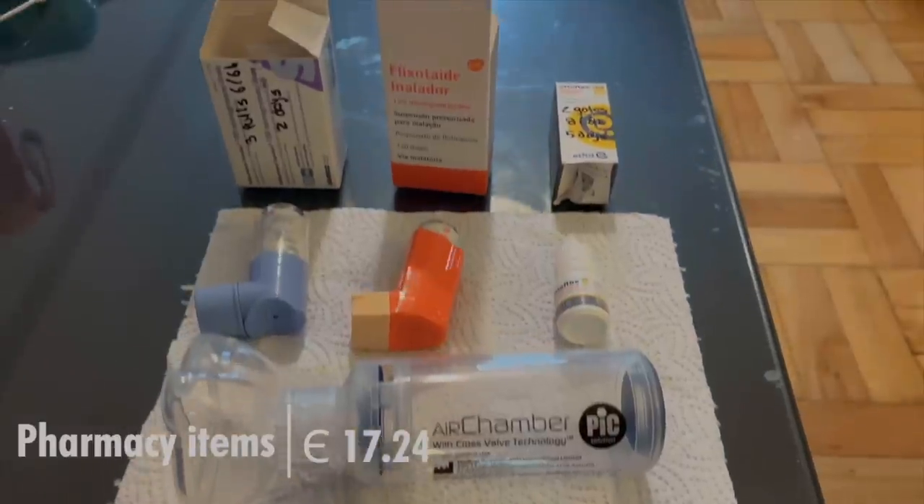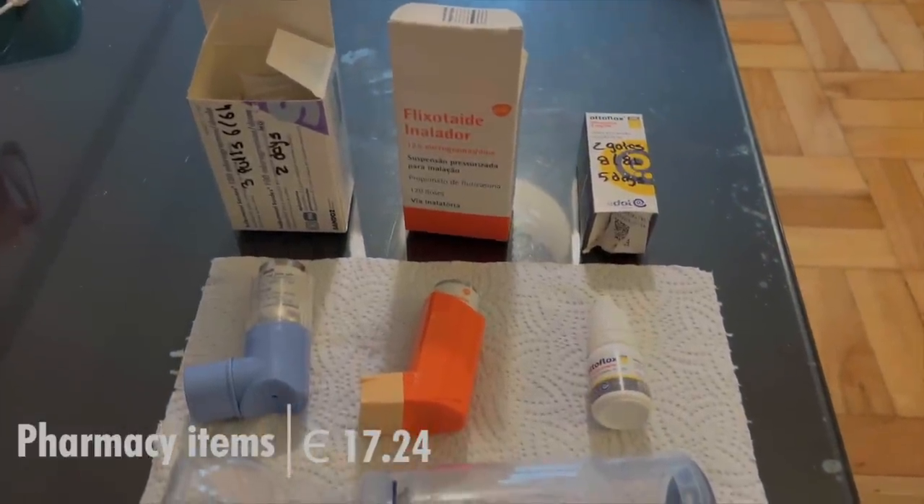Sia has had this persistent cough, so I'm on the way to her school to pick her up at normal time to take a car to COUF. I got a private appointment to take her to the pediatrician to see what's going on. The doctor prescribed a few things for Sia for her cough and for her ears — it was 17.24 euros.